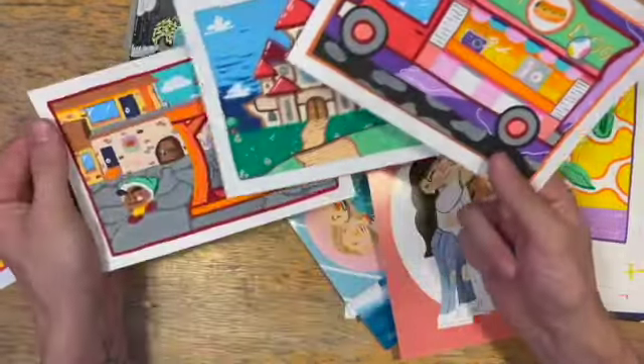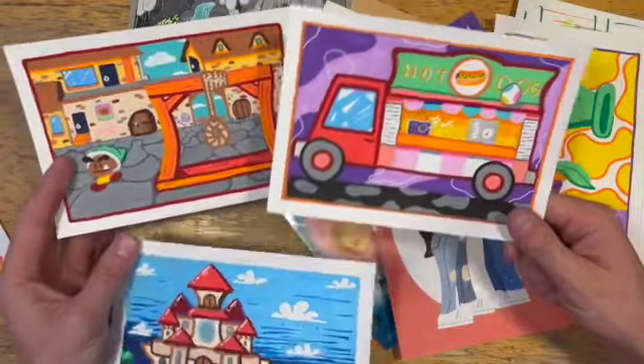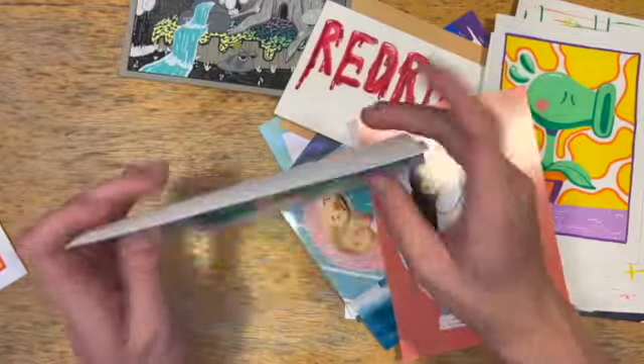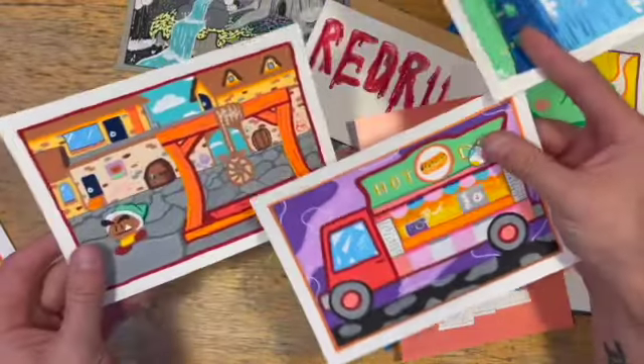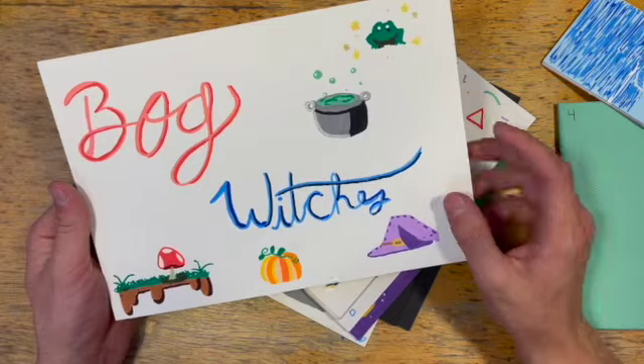These are other Mario locations that I've done. I'm obsessed with Paper Mario, so if you guys know where these are located in the Paper Mario games, you're automatically a cool person in my mind. I wanted to retry Princess Peach's Castle because I think it deserves better.